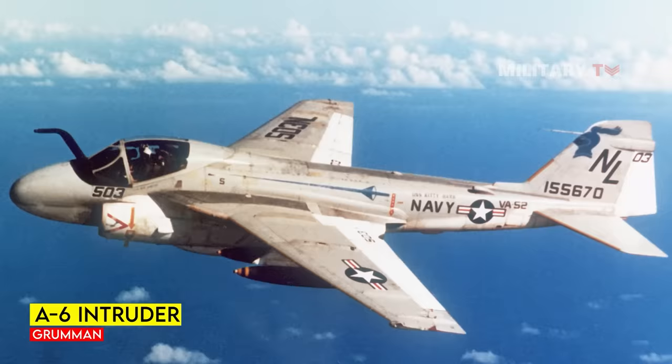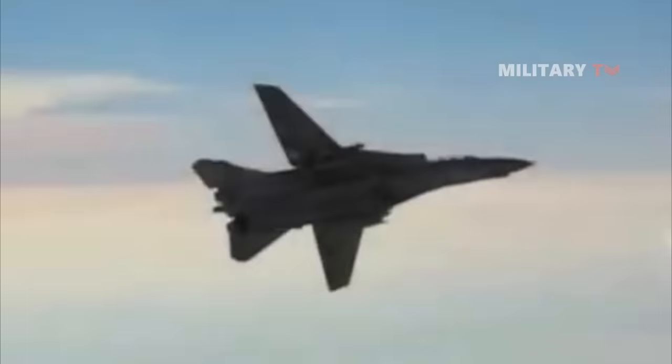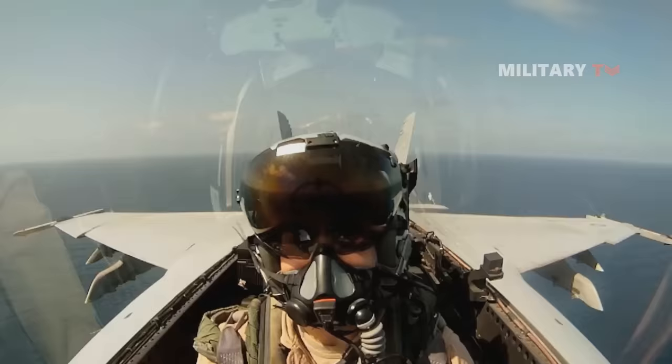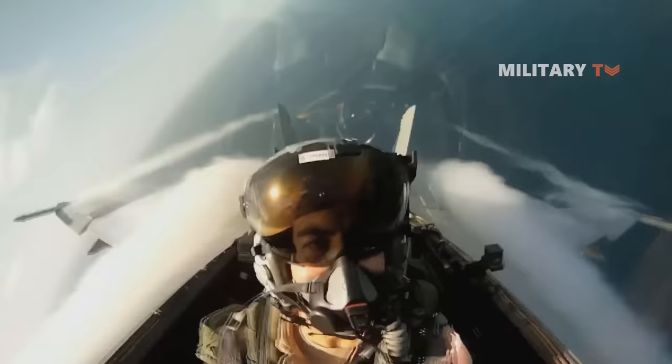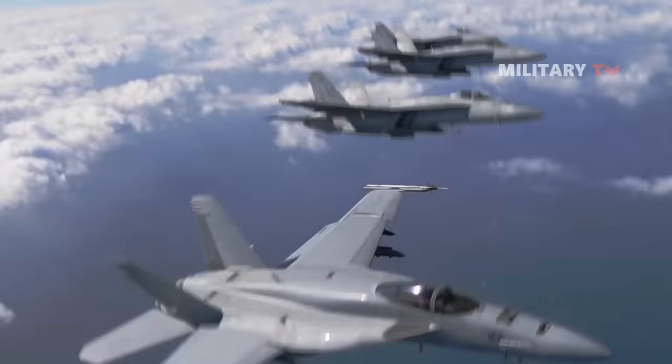Despite facing controversy, the Super Hornet proved its worth with cost savings and improved capabilities compared to the F-14. In the 1990s, the Super Hornet took flight, becoming the answer to the Navy's need for a modern replacement for aging aircraft.